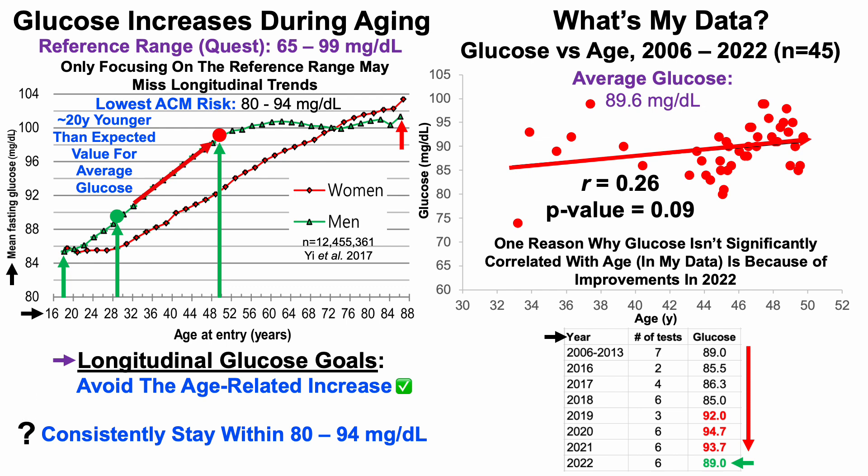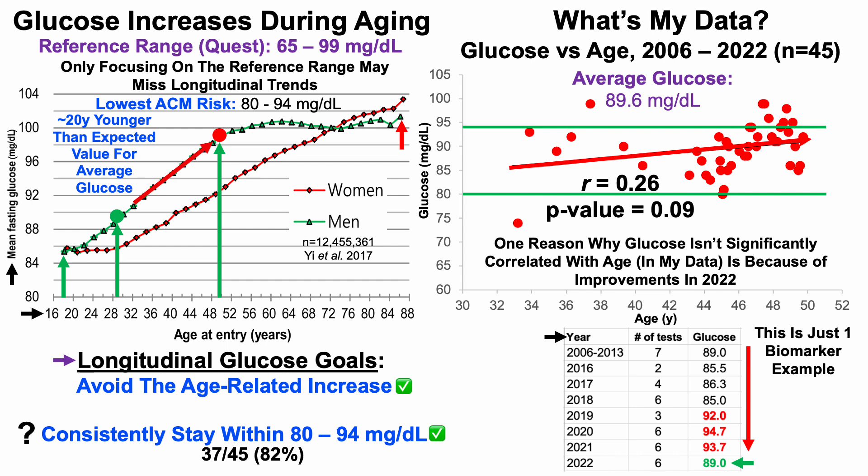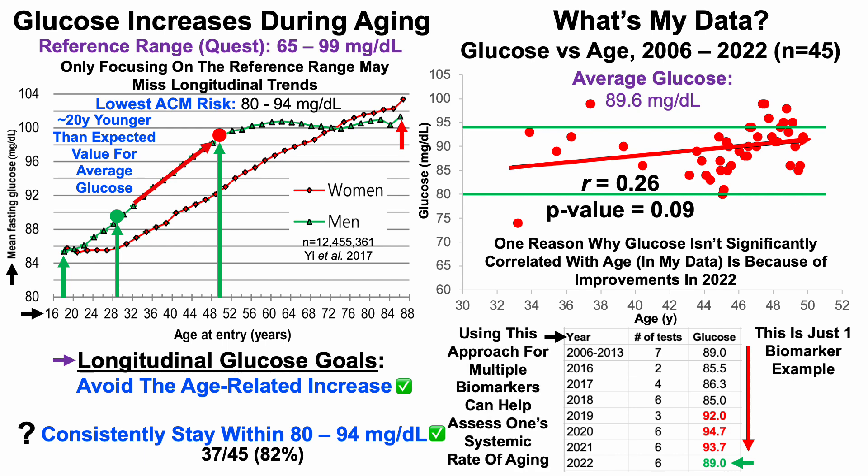For consistently staying within the 80 to 94 mg/dL range, adding those range bars to the graph shows that most data points fall within it. More specifically, 37 of the 45 blood tests — or 82% — are within the lowest all-cause mortality risk range. So I've given that a check. Using this approach across multiple biomarkers for as many organ systems as possible can help assess systemic rate of aging and potentially slow it down, improving health and lifespan.